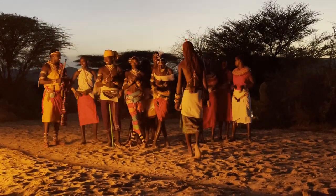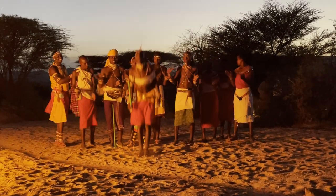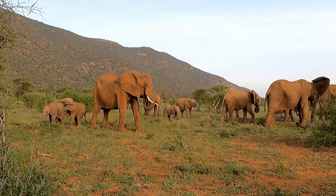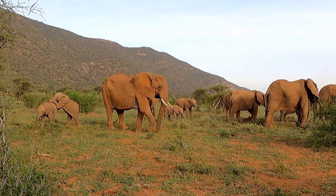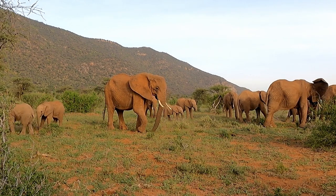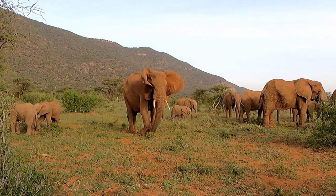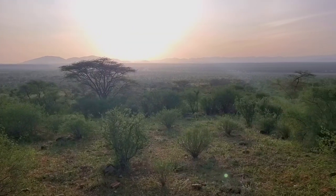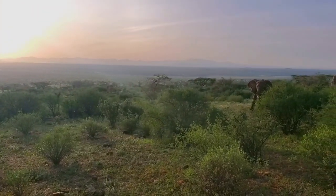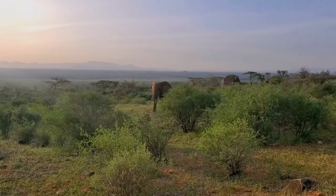I can't say enough positive things about the staff at Suruni Samburu and the lodge — it was just an unforgettable experience. If you're just beginning to plan your safari in Kenya, you're probably more familiar with the Maasai Mara than Samburu, as that area is much more popular. To give you a better idea, Samburu is in the northern part of Kenya and is an arid region featuring dramatic hills and mountainous landscapes.